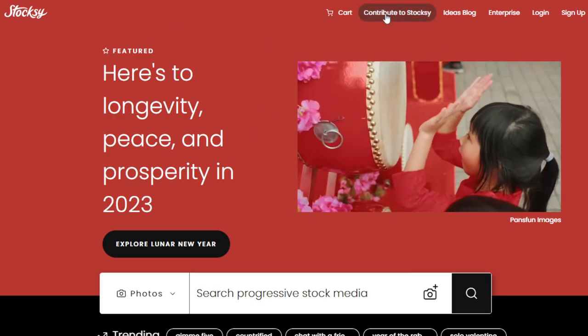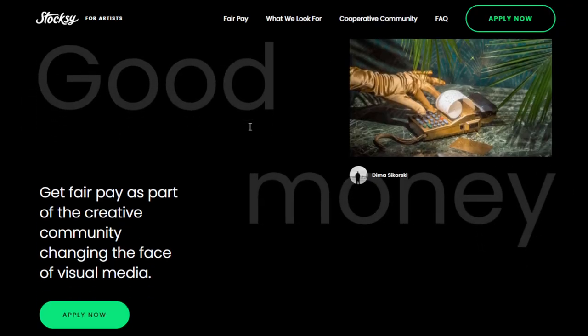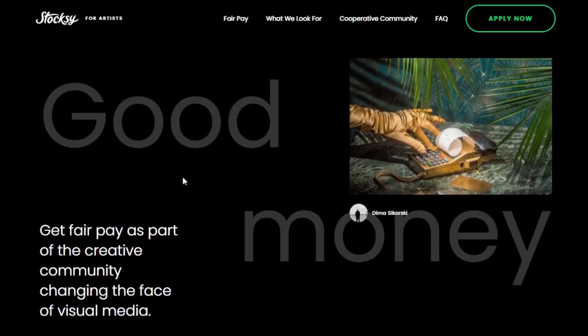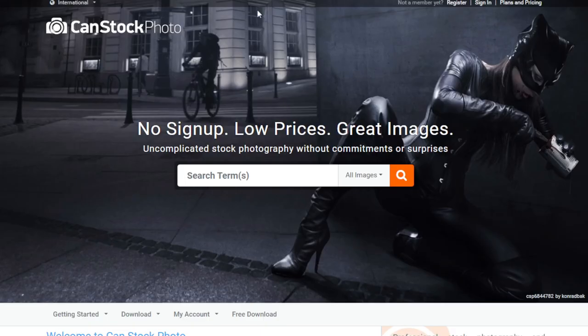Another great website is Stocksy. Go to their website and click 'Contribute to Stocksy.' You'll see: 'Get fair pay as part of the creative community changing the face of visual media.' Submit your photographs for review, and once accepted they'll be available for licensing. Stocksy pays out a higher commission rate compared to other stock photography websites; however, the acceptance process is more selective, so keep that in mind.